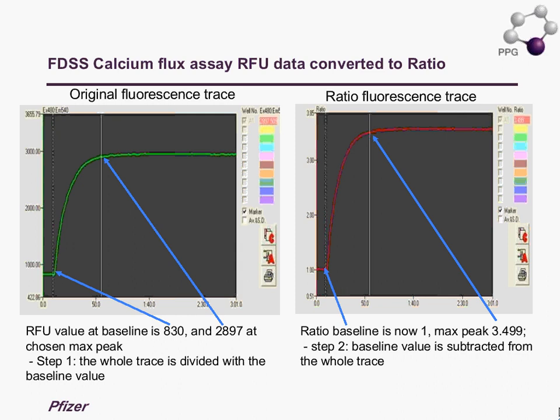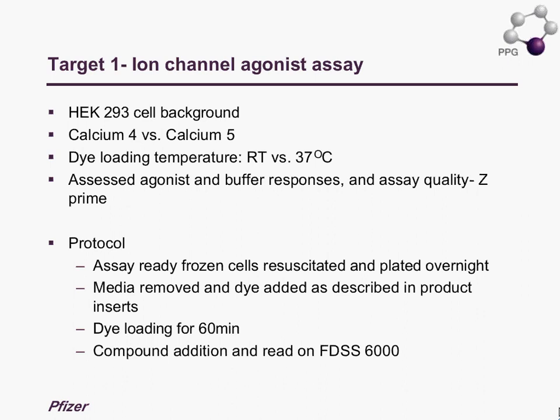The first ion channel target is expressed in a HEK cell background. In this experiment, doing a head-to-head with the Calcium 4 and Calcium 5 dyes, we took the opportunity to look at the effect of dye loading at room temperature versus 37 degrees, which is the current default protocol. The response was measured with the agonist response and the buffer control, as well as an assessment of the Z-prime.